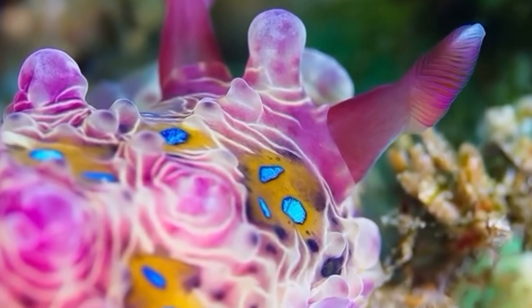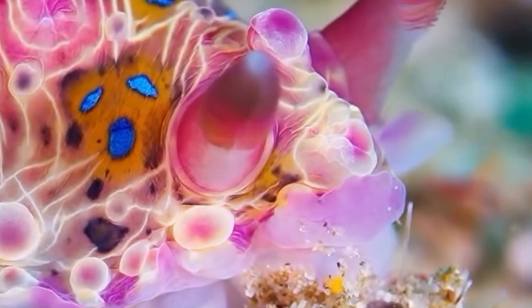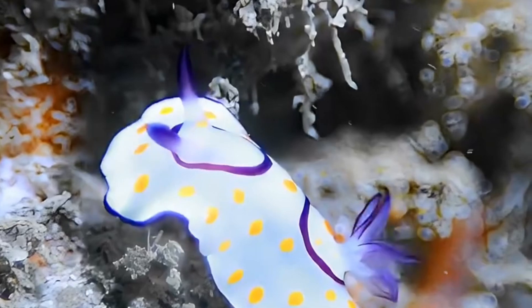Interestingly enough, their diet often influences their coloration, providing camouflage or making their toxicity more apparent to potential predators. This connection between their diet and their appearance highlights the intricate relationships that nudabranchs have with their ecosystems.